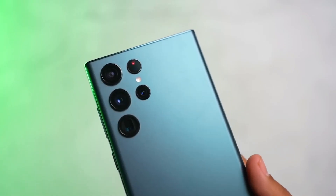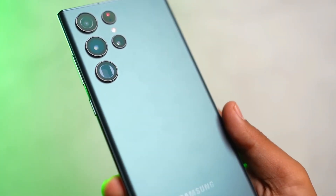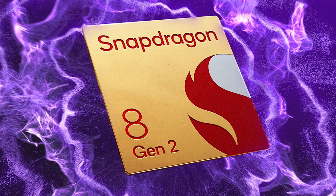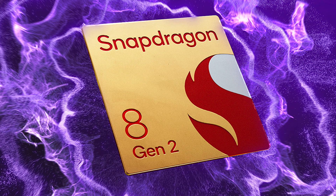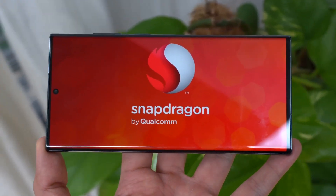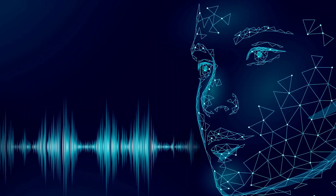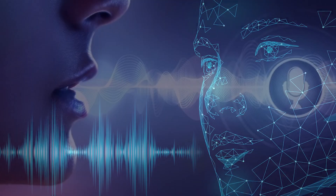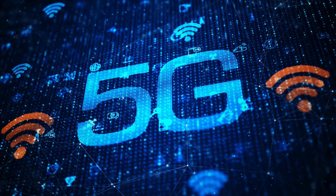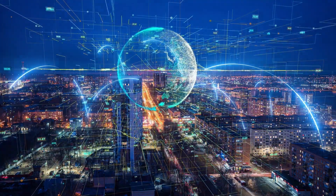This is great news for those who want to use their device for extended periods of time without the need to constantly plug it in. Of course, the Snapdragon 8 Gen 2 AC isn't just about raw performance and power efficiency — it also comes with a wide range of features. It supports AI-assisted voice processing, allowing users to take advantage of voice recognition and natural language processing. It also has support for 5G networks, allowing users to access faster speeds while browsing the web or streaming their favorite media.